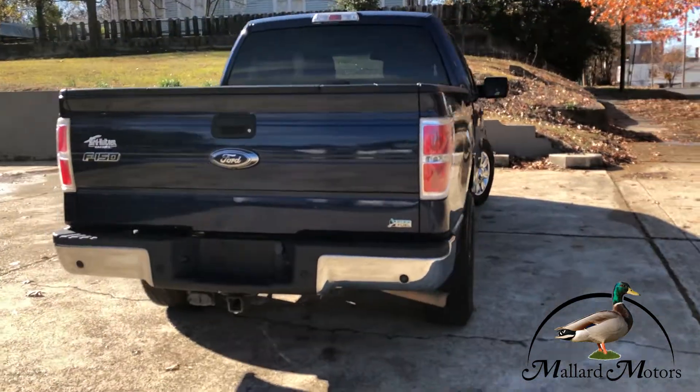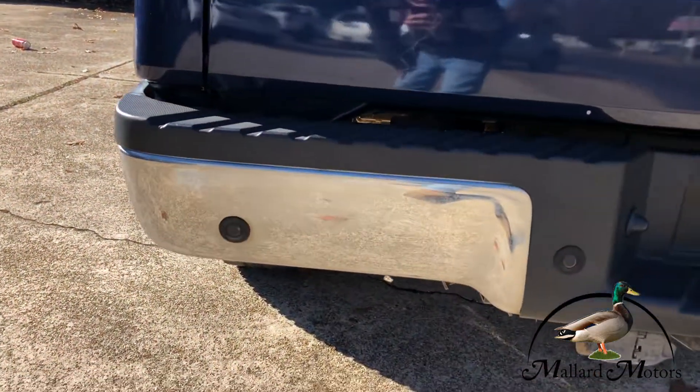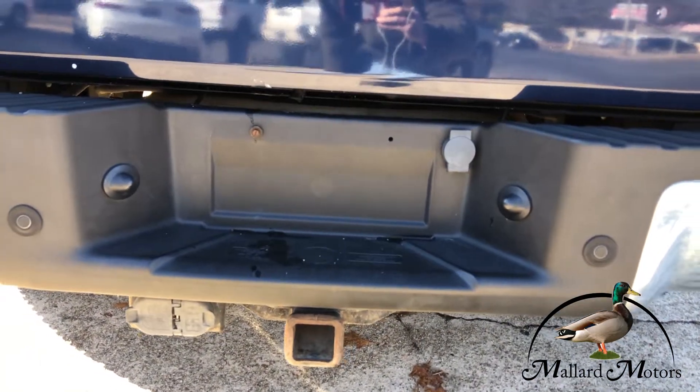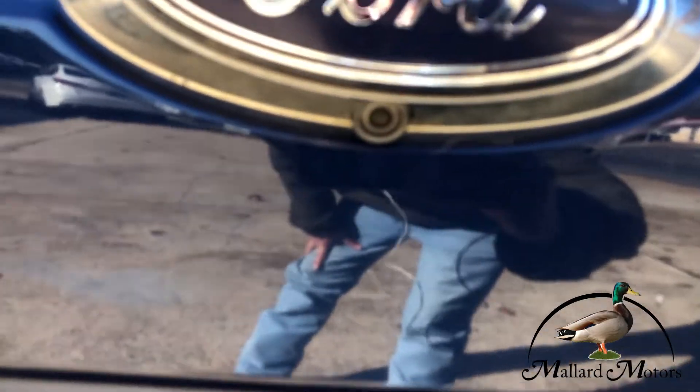Got a chrome back bumper. You got some parking sensors on the back bumper. Got a towing set up, and a backup camera.